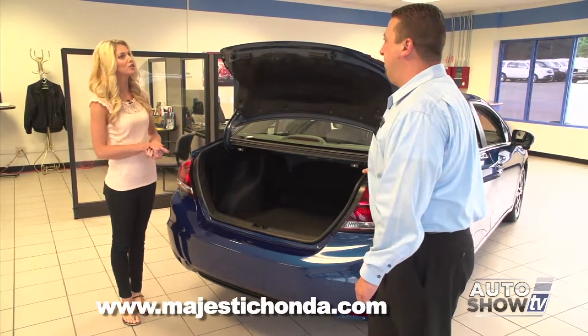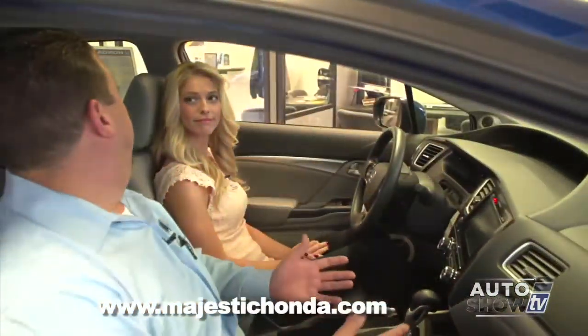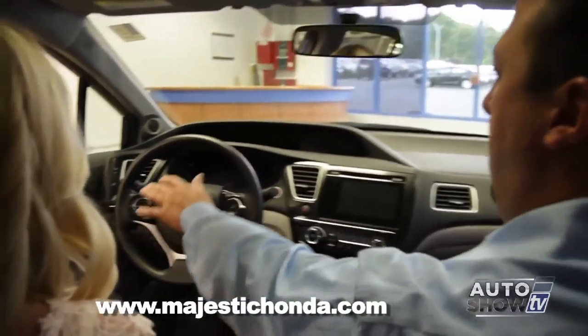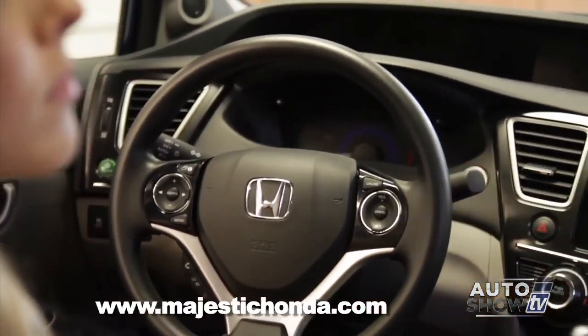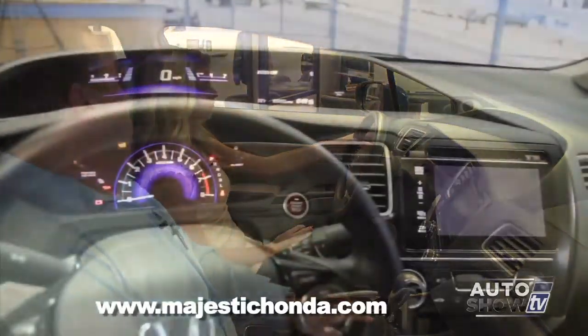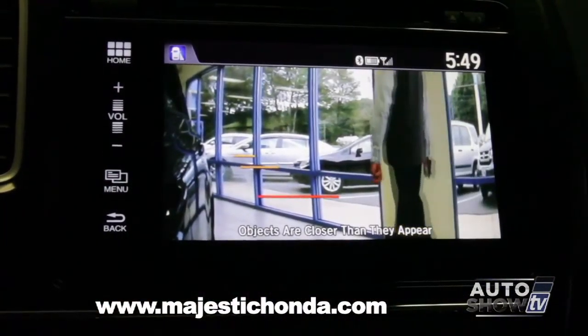Why don't we take a look on the inside and you can show me all about that new technology. Now that we're inside the car, on the dashboard you see the Econ button to the left, same as the 2013 Civic, which is really important — if you use that, you'll get even better fuel efficiency. With the lane watch, it is part of the directional. When you turn the right directional on, the screen turns automatically over to the lane watch.